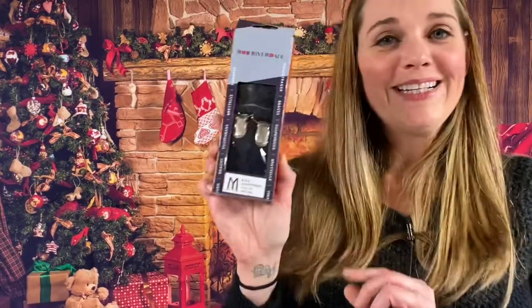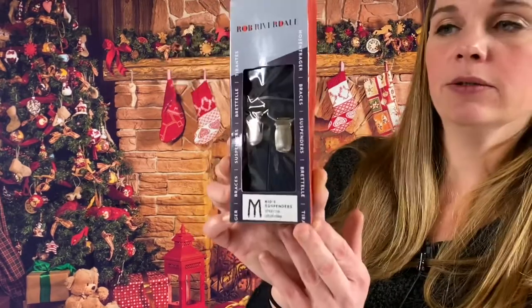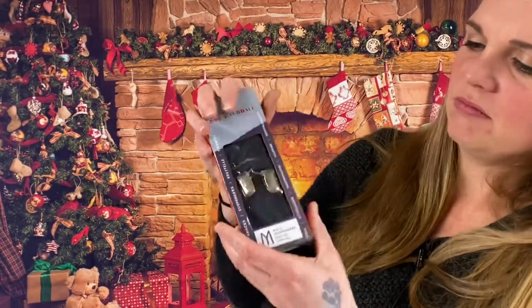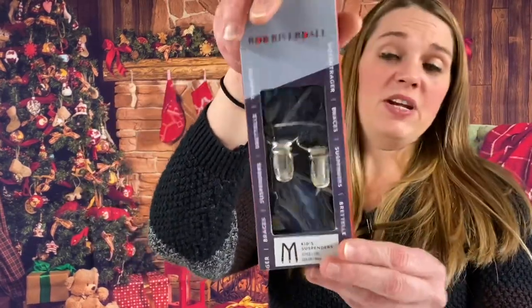Oh, little kids suspenders! These are size large kids suspenders — looks like they're navy blue, Rob Riverdale. The box is a little mushed, but overall the buckle and the suspenders inside are good.